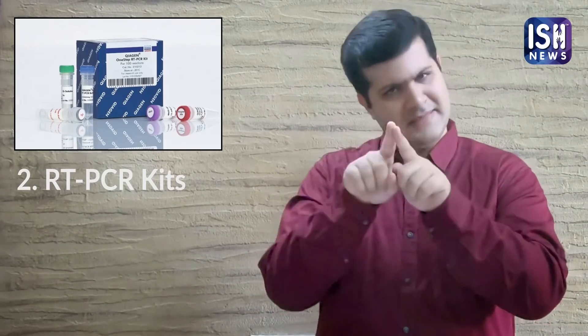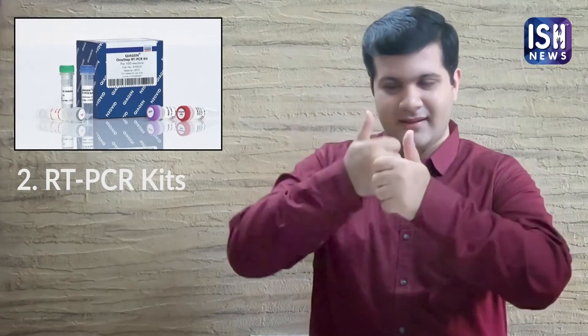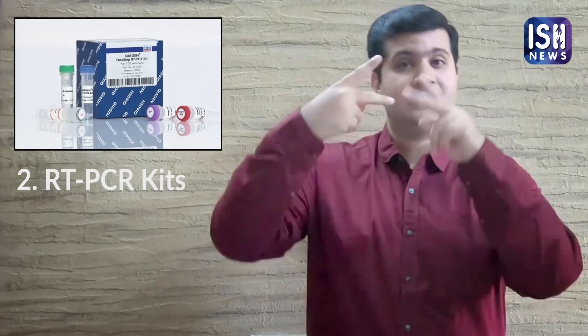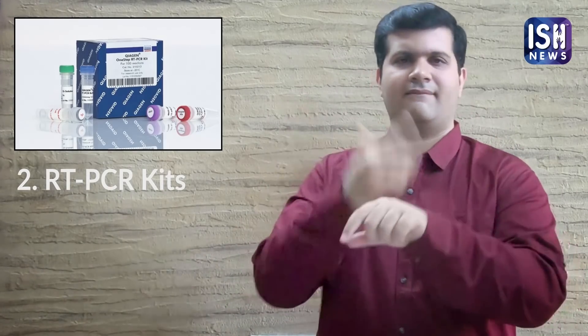The second type is RT-PCR Kits. These are similar to the Rapid Test Kits but the results take up to 5 hours. The key difference is that Rapid Test Kits are used by healthcare workers to screen and quarantine patients, whereas RT-PCR kits are for individuals who suspect an infection.